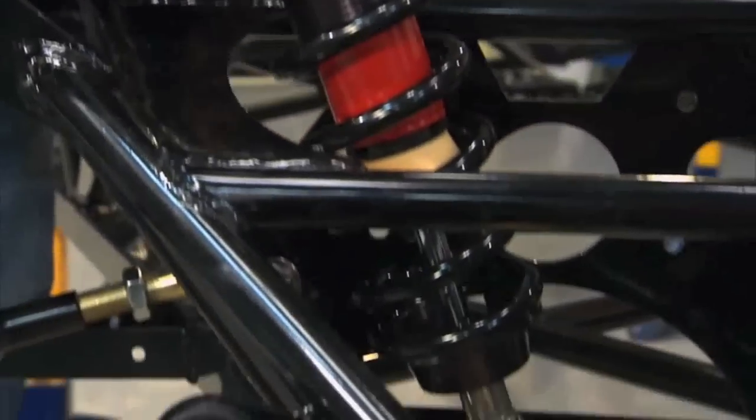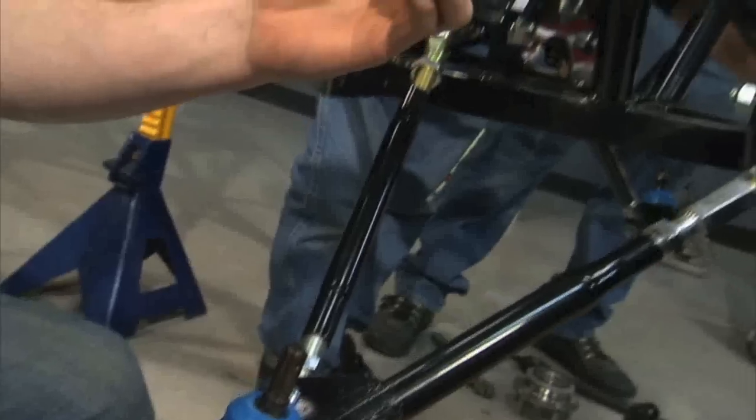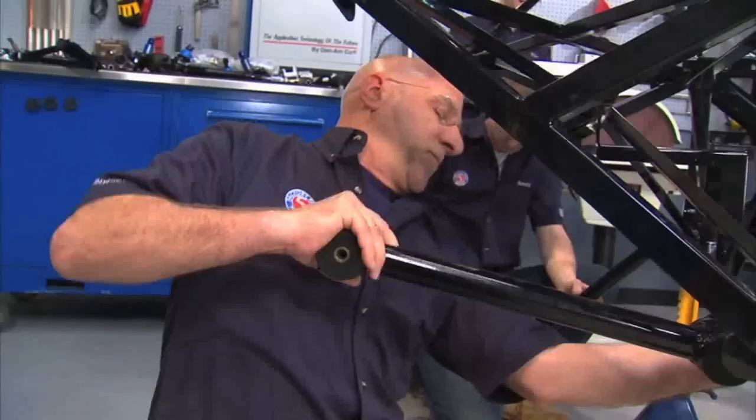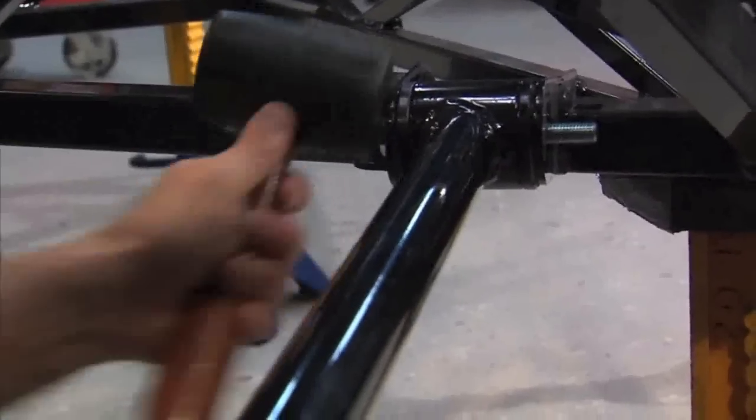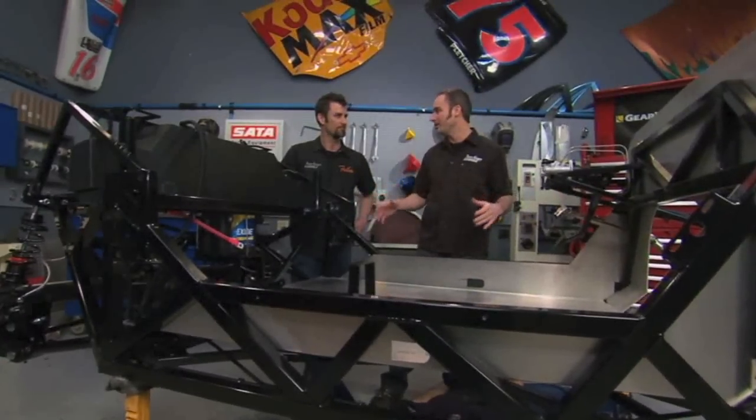We've made a lot of progress. We've got our chassis set up on some stands, we've got our fuel tank in, the front and rear suspension in, our brakes plumbed, our fuel lines are going. We've made a lot of progress so far, but as you can see, we've got a long way to go.